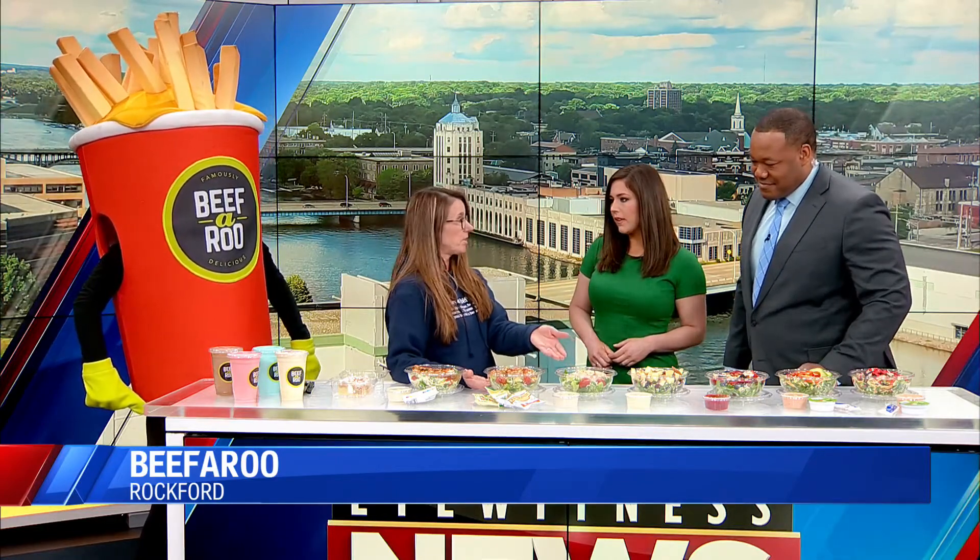It also comes with bacon. You can substitute grilled chicken. If our salads come with grilled chicken, like our Caesar salad, you can sub crispy chicken. So if you're trying to be good but still like that crispy, you can do it.